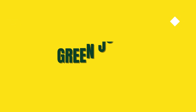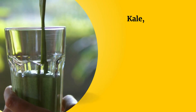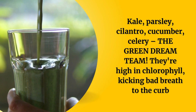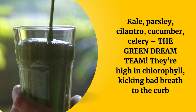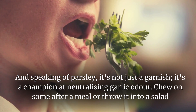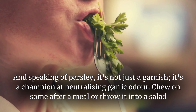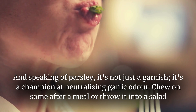Number four: green juices. Let's talk about green power — kale, parsley, cilantro, cucumber, celery — the green dream team. They're high in chlorophyll, kicking bad breath to the curb. And speaking of parsley, it's not just a garnish — it's a champion at neutralizing garlic odour. Chew on some after a meal or throw it into a salad.